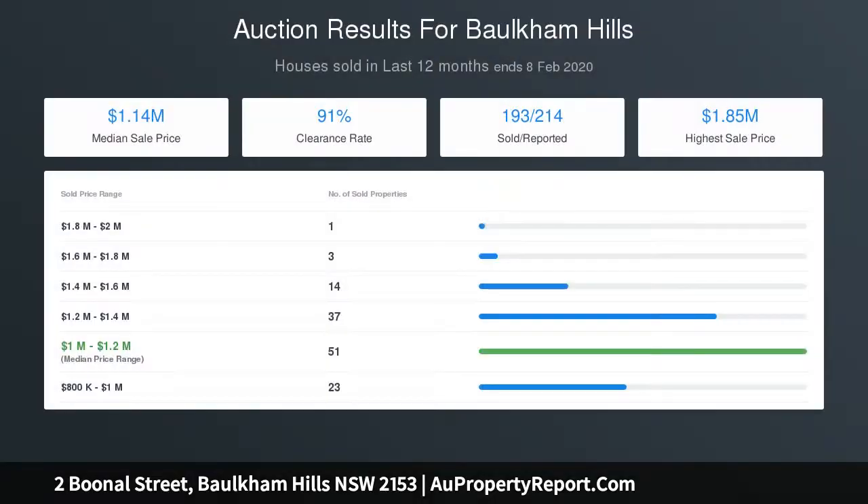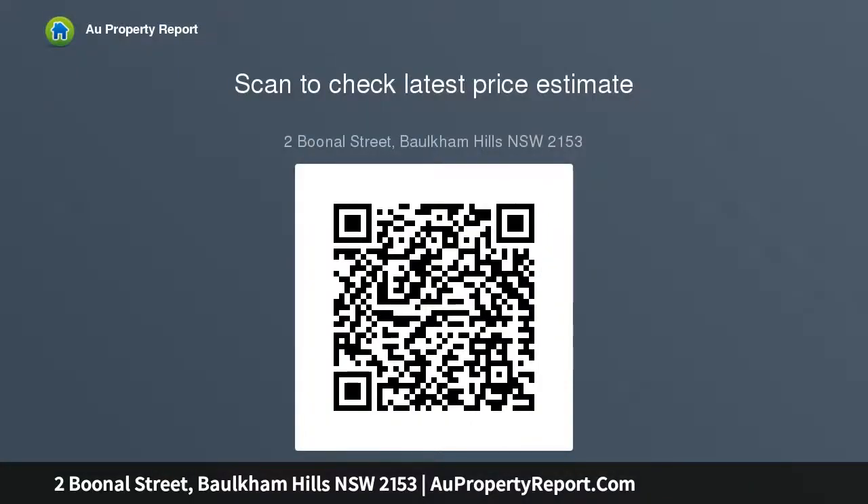This home has so much to offer. Positioned within walking distance of Crestwood Public School, local buses, Crestwood Reserve, and local shops, within close proximity of Crestwood High School, St. Michael's School, Stockland Mall, and access to main arterial roads including the M7, M2, and Windsor Road.